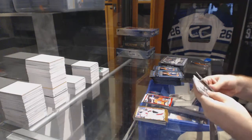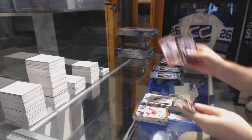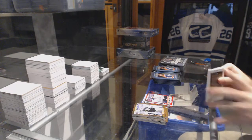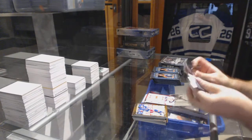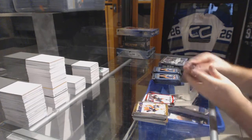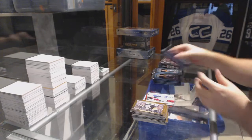We've got a Gilles Fleury portrait for the Montreal Canadiens, a Rookie Phenom for the Montreal Canadiens of Zach Fucale, a Profiles dual jersey for the Washington Capitals — John Carlson profile dual jersey — a Rookie Phenom for the Anaheim Ducks Nick Richie, and a Portfolio for the Maple Leafs of Morgan Rielly.